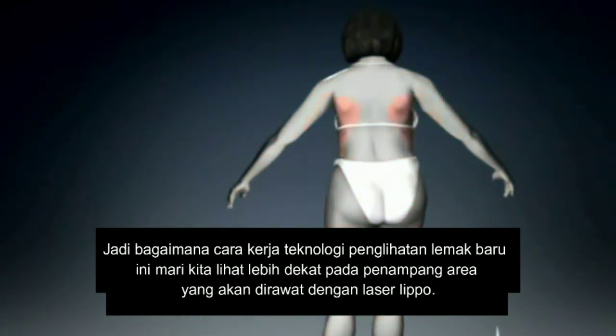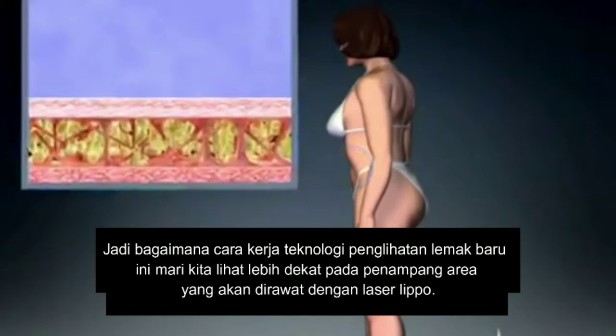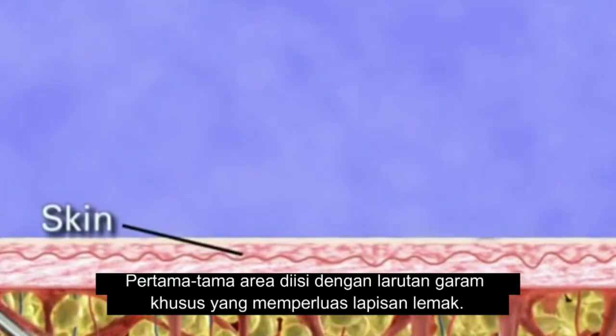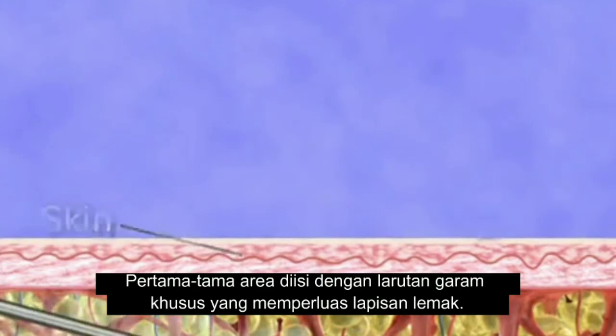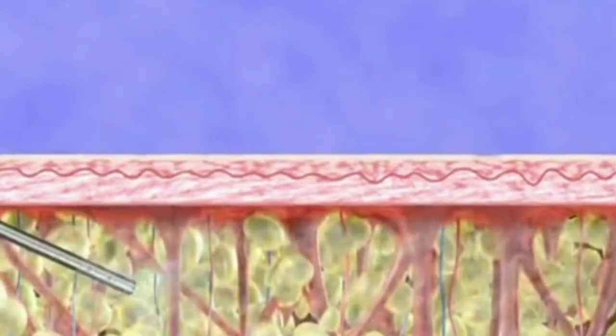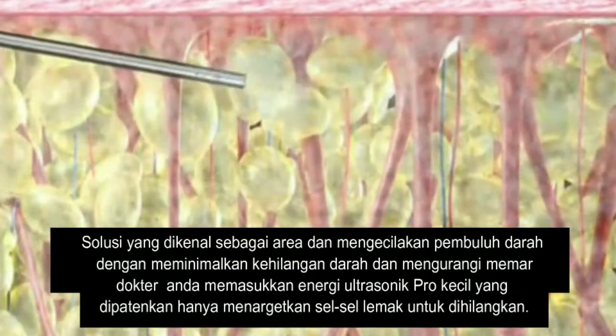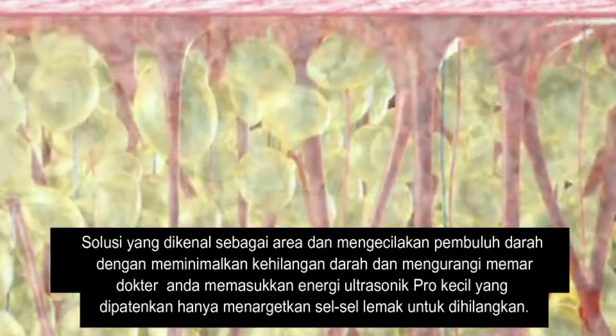So how does this new fat removal technology work? Let's take a closer look at a cross-section of an area to be treated with VaserLipo. First, the area is filled with a special saline solution, expanding the fatty layer. This solution numbs the area and shrinks the blood vessels,